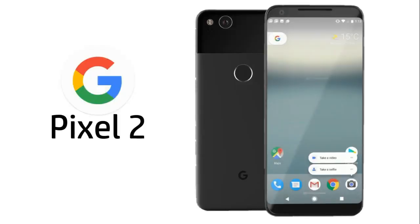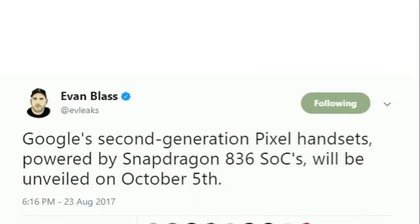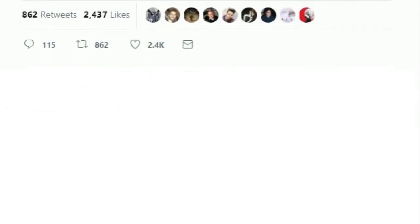One of the most anticipated phones of 2017 is the Google Pixel 2nd generation smartphones. According to leaks from Evan Blass, aka Evleaks, the Google 2nd generation Pixel handsets will be powered by Snapdragon 836 and will be unveiled on October 5th.